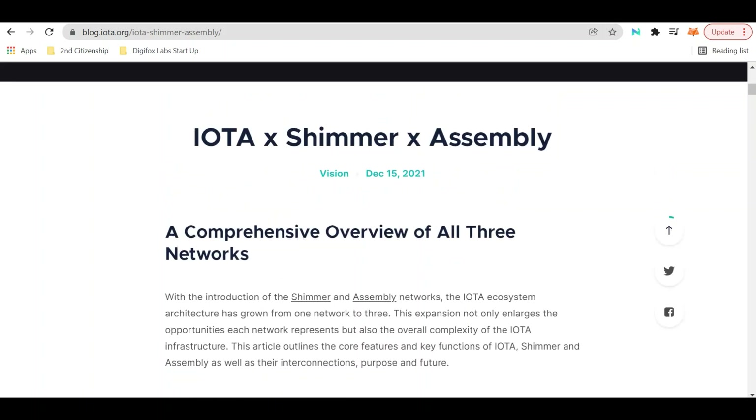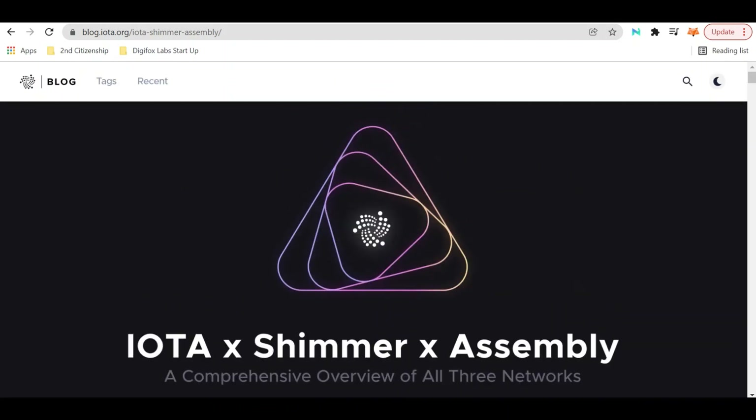This article outlines the core features and key functions of IOTA, Shimmer, and Assembly, as well as their interconnections and purpose. We are 100% bullish on IOTA and are looking forward to the airdrops of Shimmer and Assembly. If you're interested in reading this article further, we will provide a link in the description below. Happy days, happy trading, and good luck to you all.